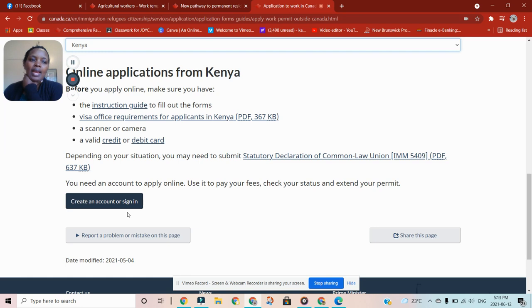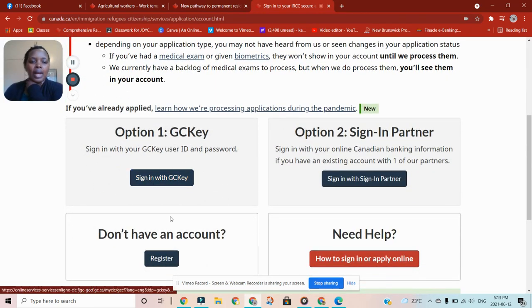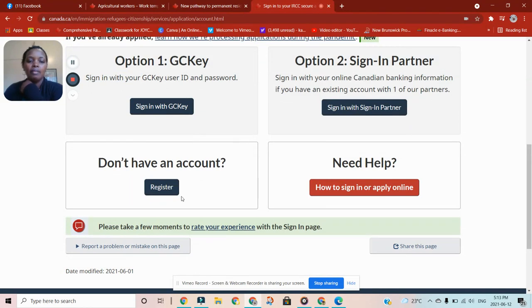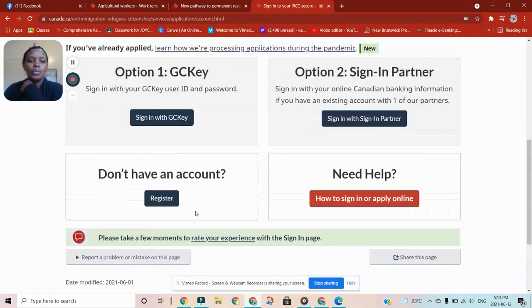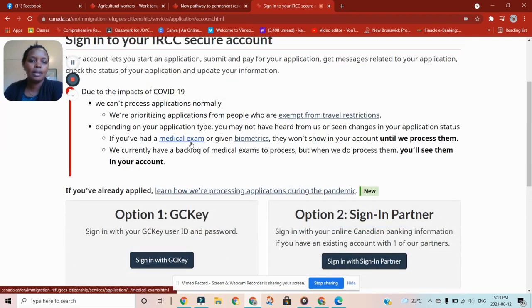You can apply using a GC Key or a Sign-In Partner. If you're outside Canada, avoid the Sign-In Partner option because it requires you to partner with a Canadian bank. Use the GC Key — you can actually apply with that one. If you don't have an account for either, click Register. Use the GC Key to apply for a work permit.